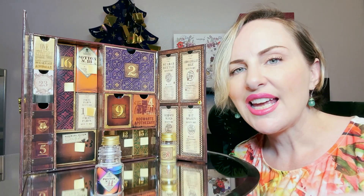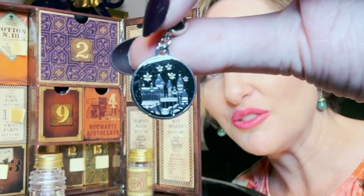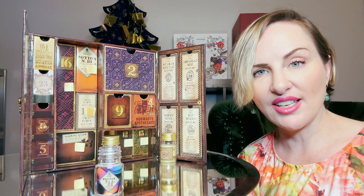Inside day eleven is another charm featuring Hogwarts with stars and a glitter enamel in the background. The enamel work on this and the earrings is lovely. Day number twelve is our first box in the back of our apothecary chest.